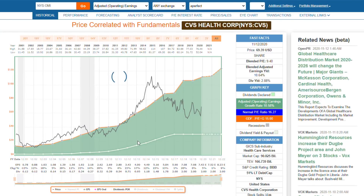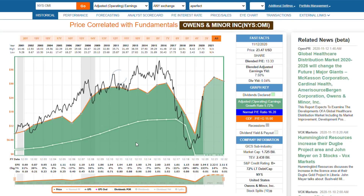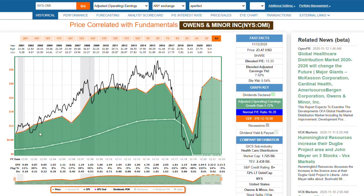Here's Owens and Miner, which again is a healthcare distributor. You can see they've had trouble. And I want to show here the relationship between earnings and market price — it's very, very profound. If a company is struggling with earnings, the price follows.